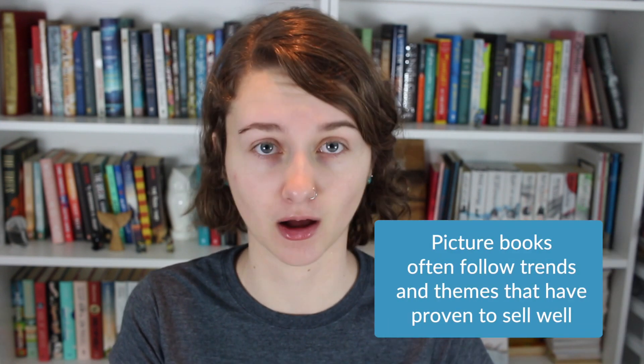Picture books are often written to market. This means they follow trends and themes that have proven to be popular and sell well. This isn't to discourage creativity, but it's to appeal to a very young audience. And if you know kids, kids know what they like — if they like a book, they want to read that same book over and over, or at least something very, very similar.